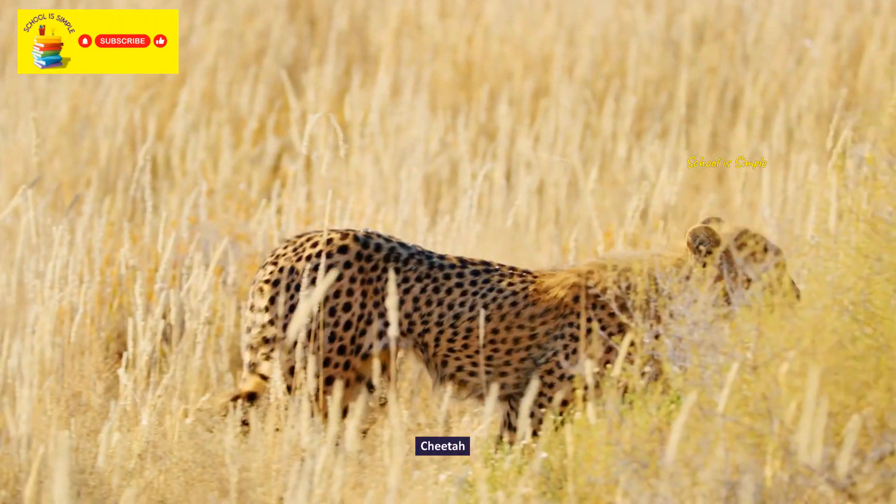Fallow deer. Markhor. Western lowland gorilla. Asian wild dog.